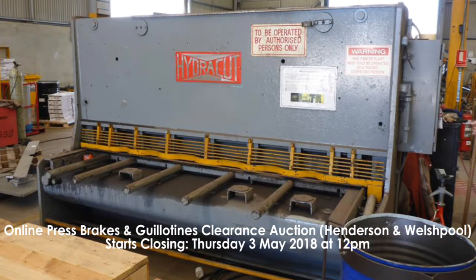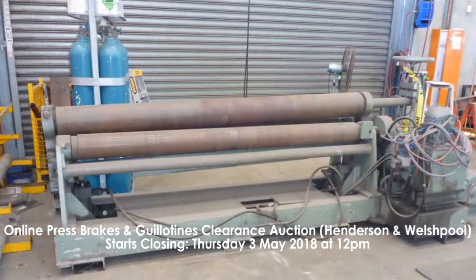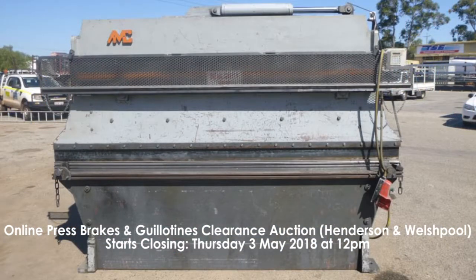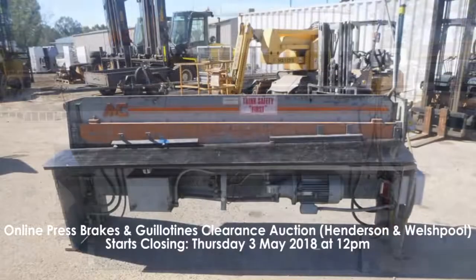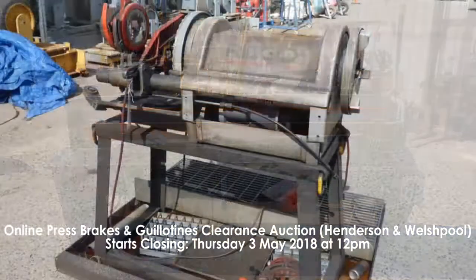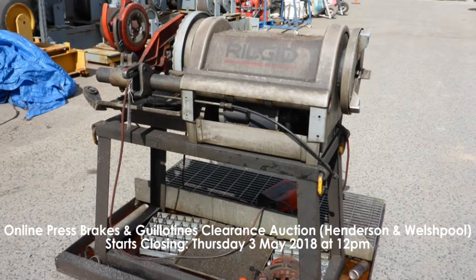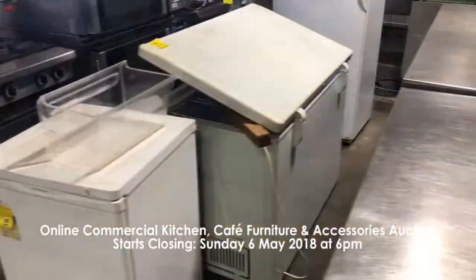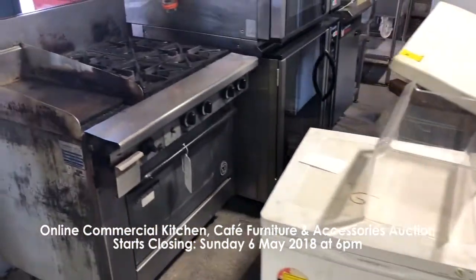Our sixth auction is the online press brakes and guillotines clearance auction. This is a split auction in Henderson and in Welshpool with lots various across both, closing Thursday the 3rd of May at 12 p.m. This includes hydraulic press brakes, hydraulic guillotines, pyramid plate rollers, pipe threading machine and pipe rotators.